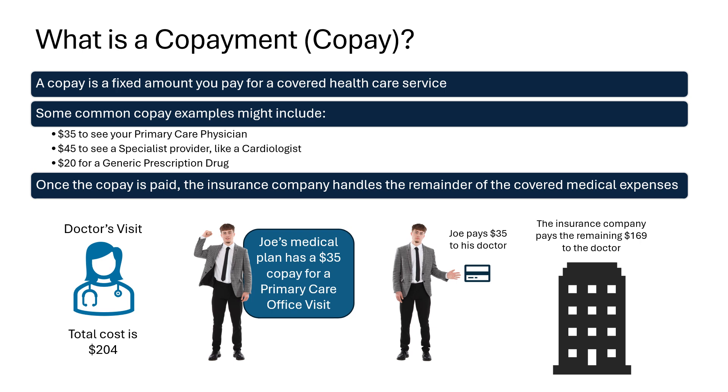Let's look at an example. Joe went to his regular internal medicine doctor and the total cost of the visit was $204. However, Joe's medical plan has a $35 copay to see a primary care physician. Therefore, Joe only owes his doctor's office $35 and the insurance company pays the remaining $169 directly to the physician's office.